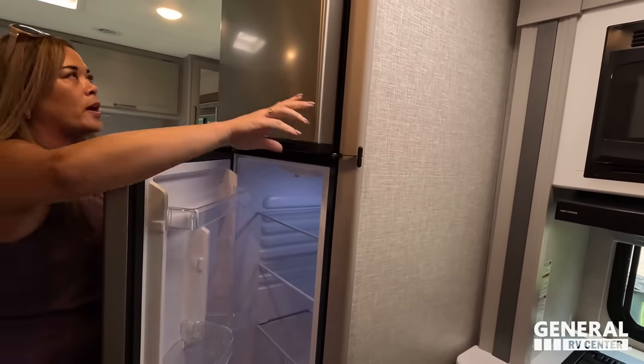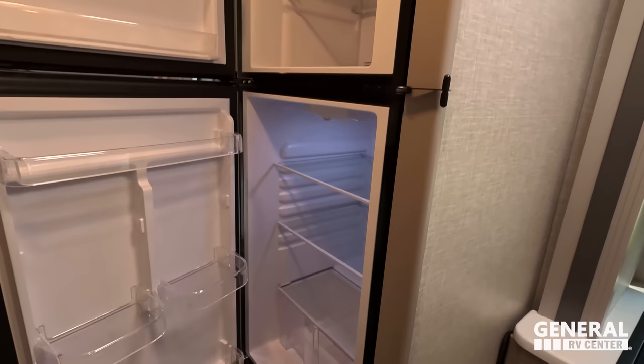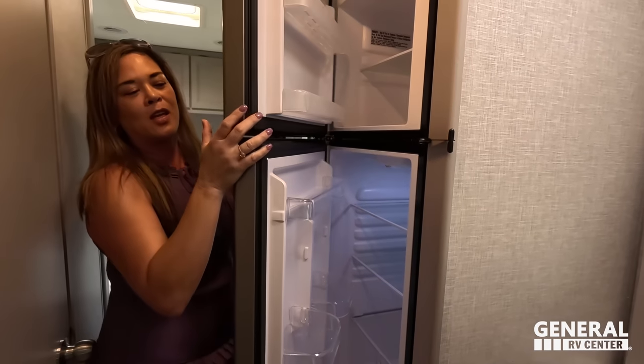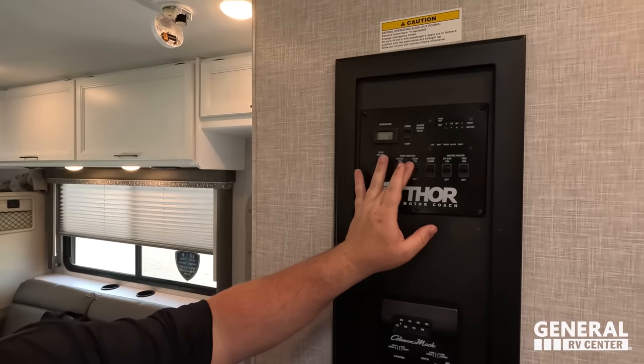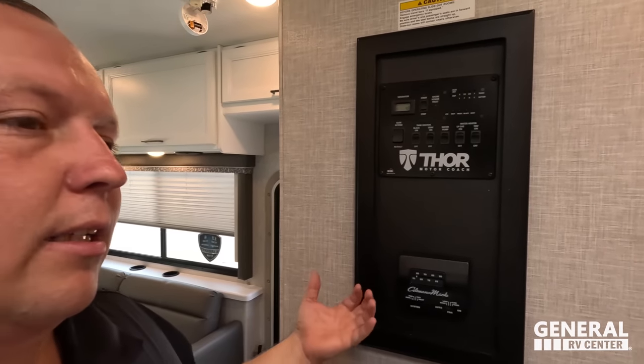Over here is the Contour compressor refrigerator, which runs off shore power and the inverter. Behind that are the AC controls — push-button digital display, which is nice and easy.